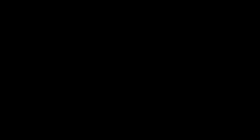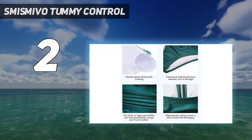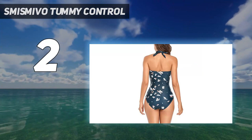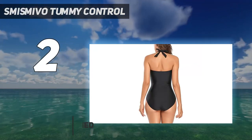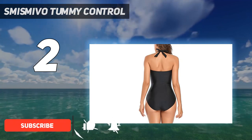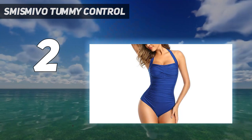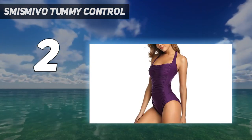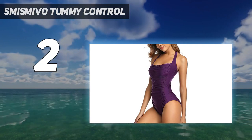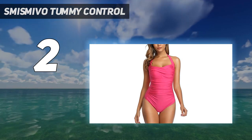Number 2 on my list: Smismivo Tummy Control. This sleek halter top one-piece from Smismivo features flattering ruching on the front and removable padded cups. Laura Paulino Rosenbaum, owner and designer of Novel Swim, says ruching is a great detail to look for as it flatters both small and large cup sizes. The suit comes in different colors and prints, ranging from classic solids to pretty florals to fun animal prints.